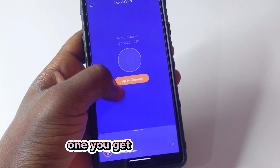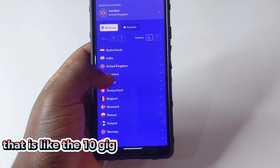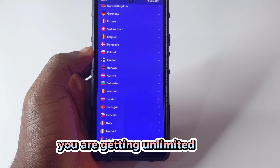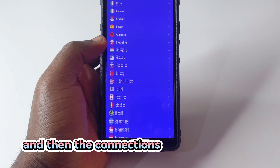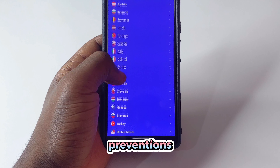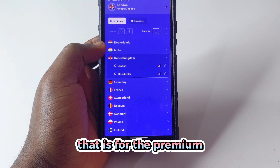With premium you get unlimited data — you don't get any capped data like the 10 gig you get per month with the free version. The connections are very cool and you get ad blockers, threat prevention, parental controls, and no logs — all of that is for the premium.